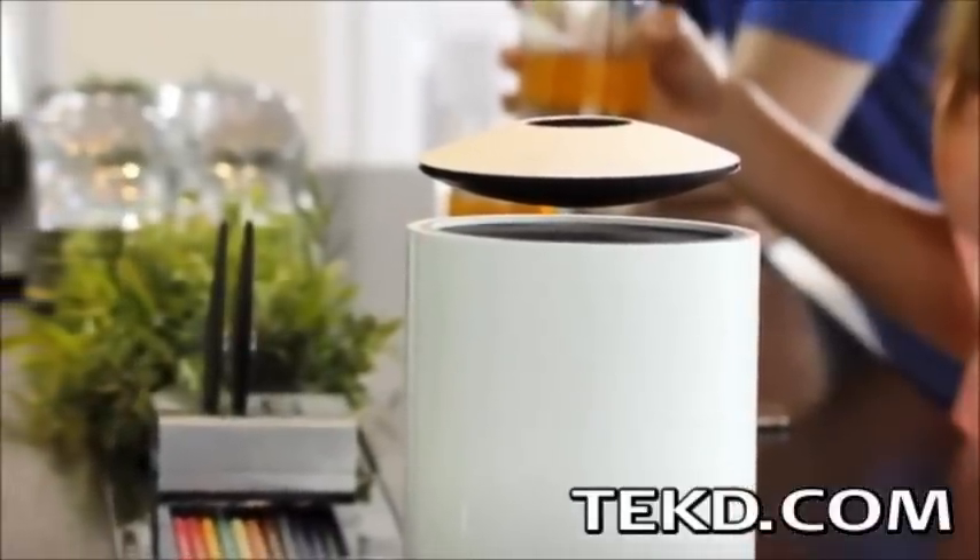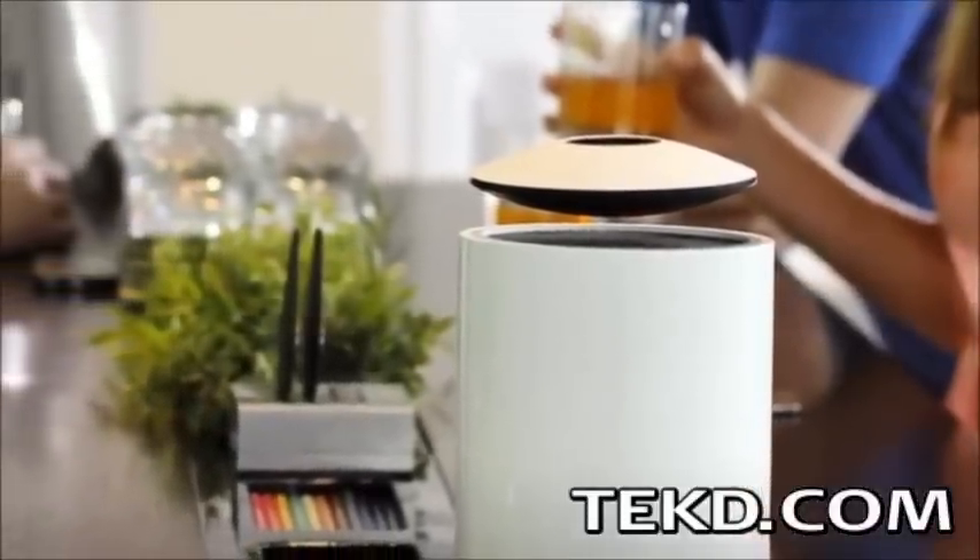The floating speaker does not rely on the base for operation, making it portable. With the same magnetic base that magically levitates the speaker, you can attach it to any metal surface wherever you go.